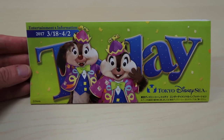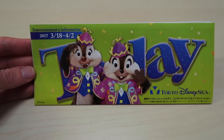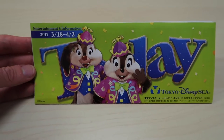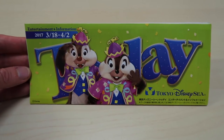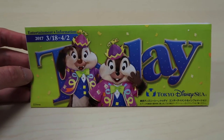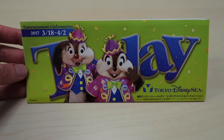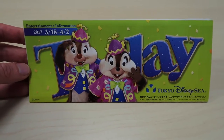Here is the Today Guide for Tokyo DisneySea from March 18th until April 2nd, and they feature Chip and Dale. There is a hidden Mickey on this one — it's over on the right side. I'm not going to show you where it is, so once you pick it up make sure you take a look and see if you can find it.